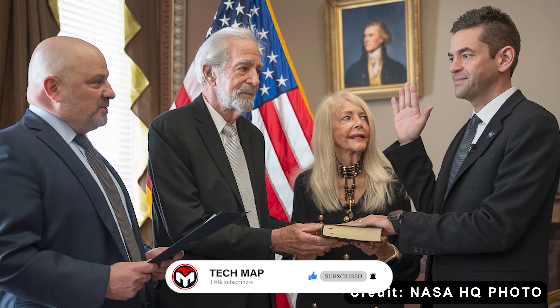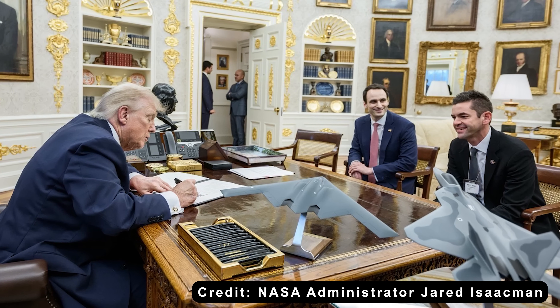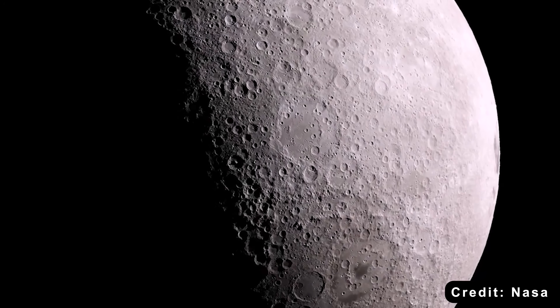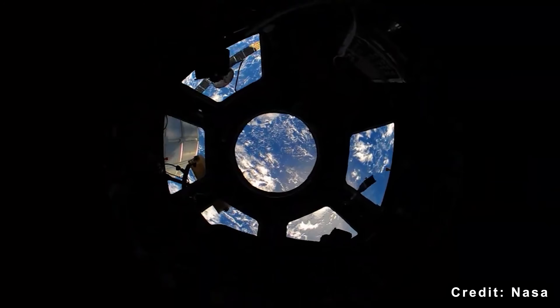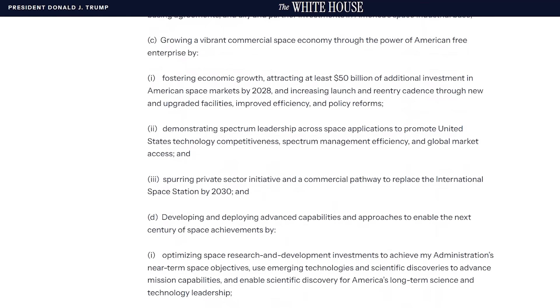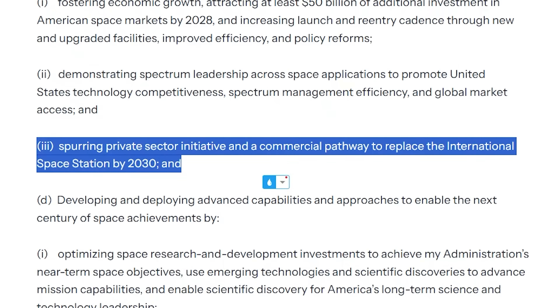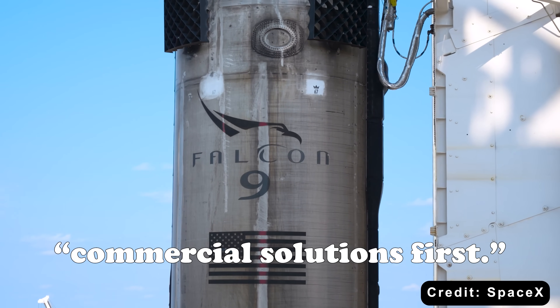Just hours after private astronaut Jared Isaacman was sworn in as the new NASA administrator, President Donald Trump signed an executive order called 'Ensuring American Space Superiority.' The order sets out space policy goals for the next three years with a heavy emphasis on commercialization. The plan is to transform NASA from an agency that runs everything itself into one that partners with private industry, using their resources to drive progress. At the heart of this shift is a new mindset: commercial solutions first.